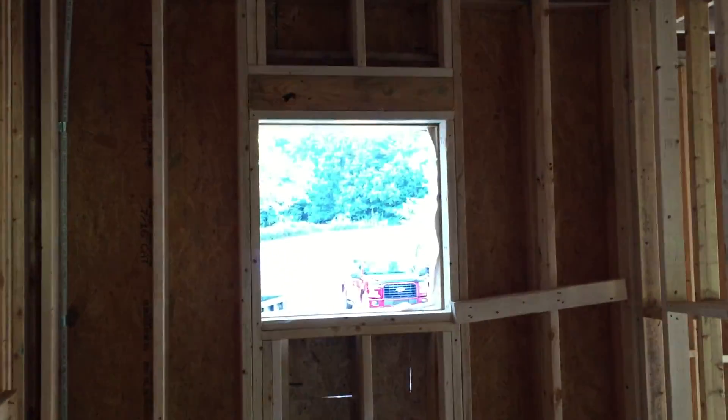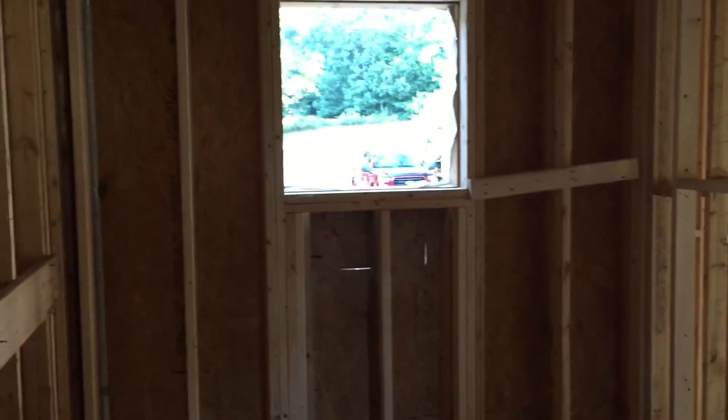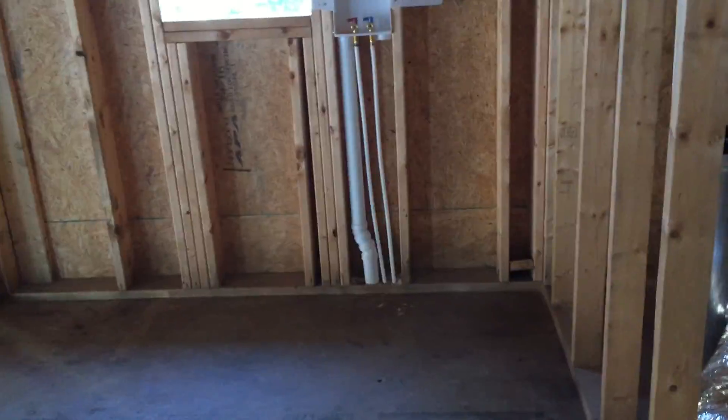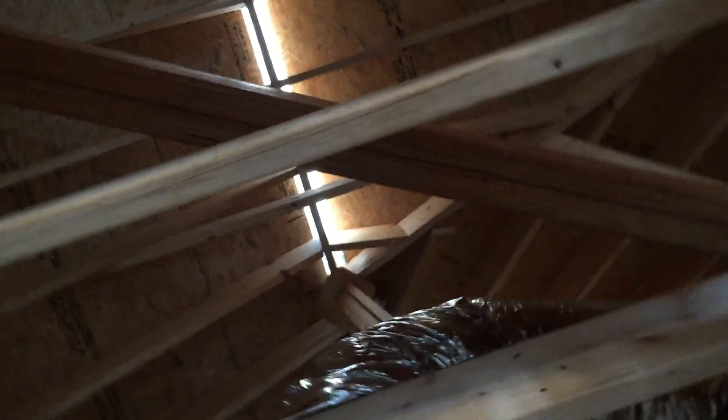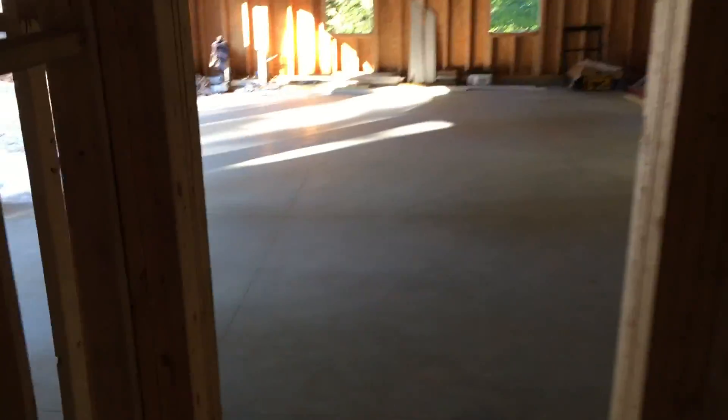Now we're back into the stairwell. That'll be a hexagon — octagon, eight-sided — window, and directly across will be the laundry room. That's a sun tube — basically a return air and a sun tube to put light in this hallway. And this is the hallway off the kitchen out into the garage.